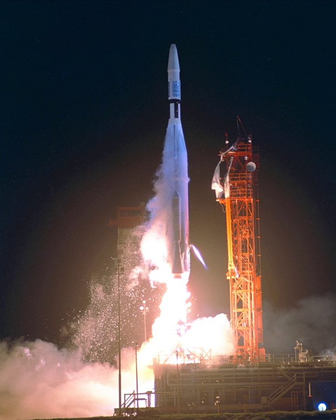The Mariner Program was a 10-mission program conducted by the American Space Agency NASA in conjunction with Jet Propulsion Laboratory. The program launched a series of robotic interplanetary probes from 1962 to 1973, designed to investigate Mars, Venus, and Mercury.